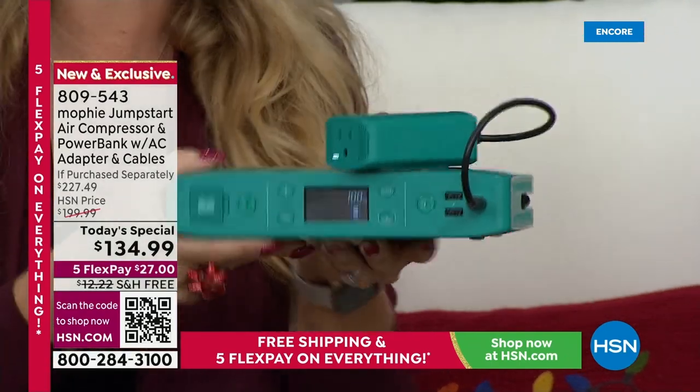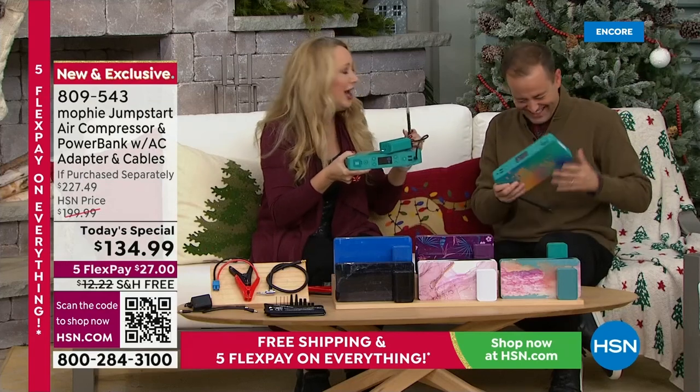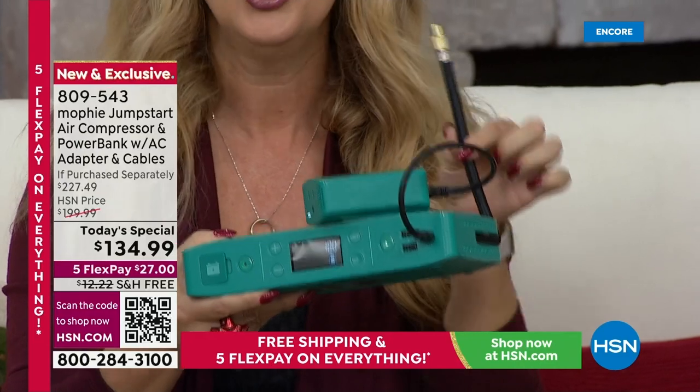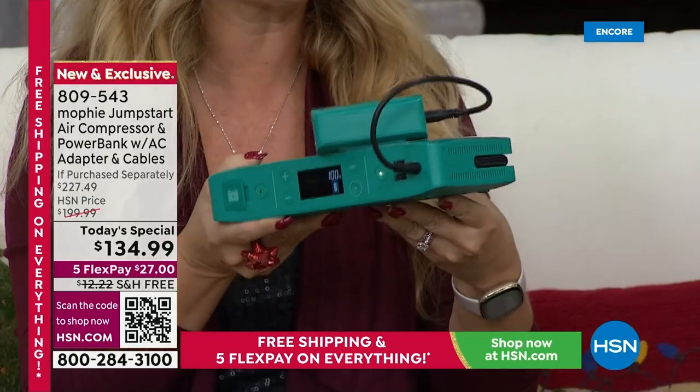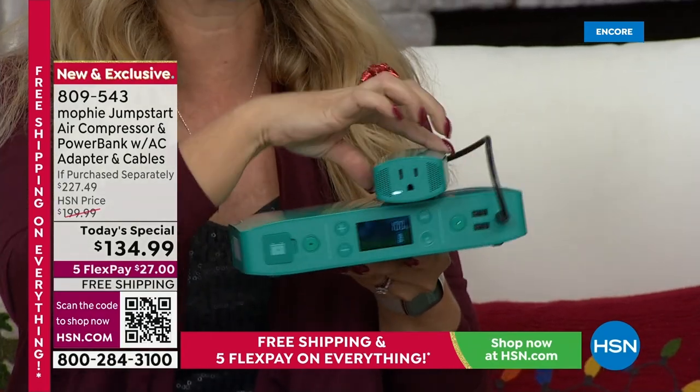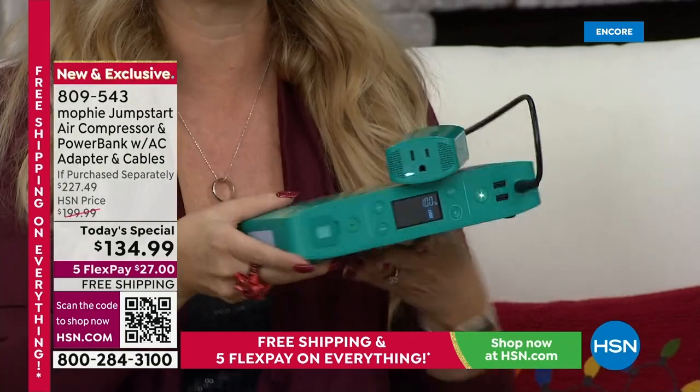Can you believe it? It's got an air compressor. It's like the Swiss army knife of chargers — it's got everything going on here. You can air up your bike tires, your car tires, your air mattresses when guests come to town, and this even has some cool lighting.